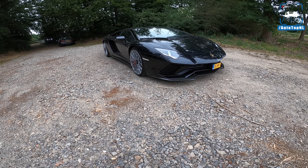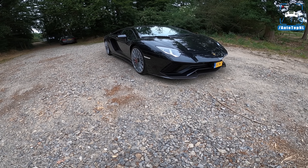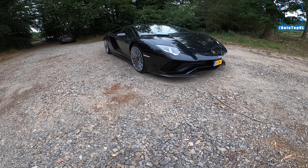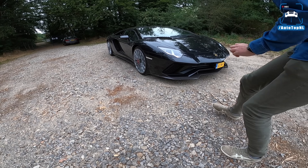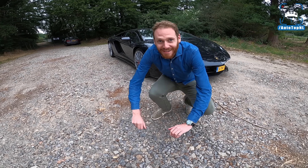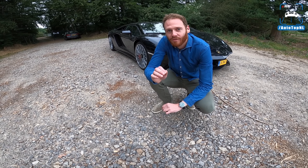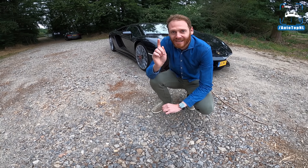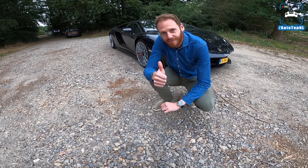What's up ladies and gentlemen, and welcome to this POV review by AutoTopNL. My name is Max, and today I am not going to be reviewing this Lamborghini Aventador S, because I am actually not the one wearing the camera. So today Jeroen is going to do the review of his own Aventador S, and I'm going to let him tell you what he does and who he is. Enjoy the video.